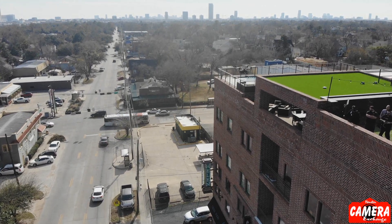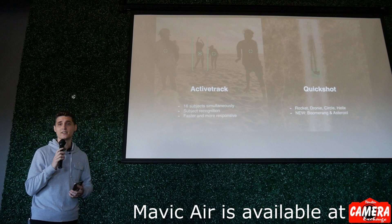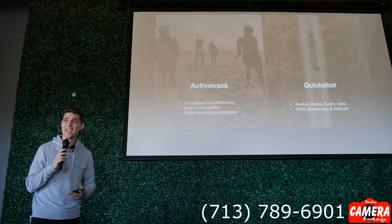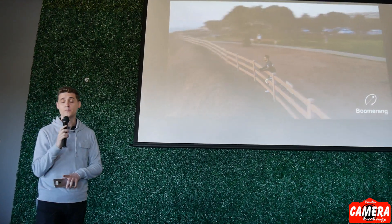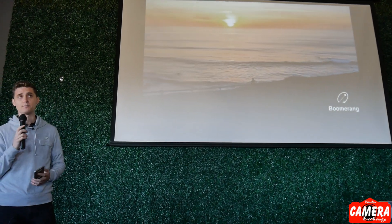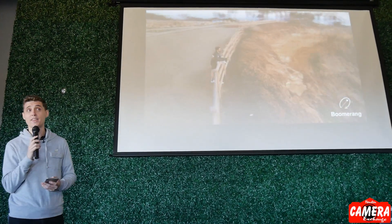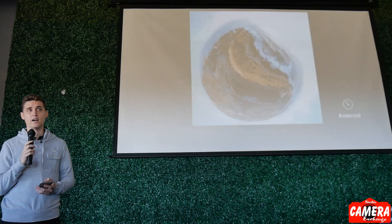Quick shots, which were released on Spark and moved on to Mavic Pro and the Phantom series, have been upgraded as well. They're a lot more responsive and can track you more accurately during the beginning section of the quick shot. We've also introduced two brand new quick shots: Boomerang and Asteroid. Boomerang is a really cool shot — it rotates around the subject, increasing the radius as it gets behind the subject and decreasing it as it comes back around, giving you a really nice cinematic reveal shot with just a few taps on your screen.